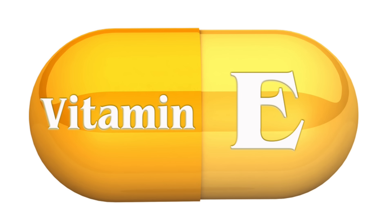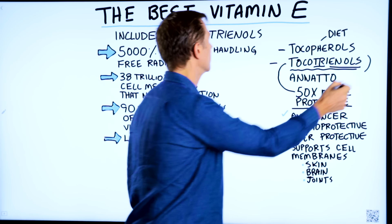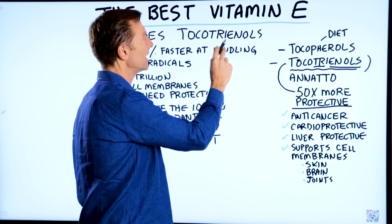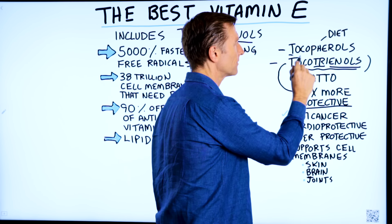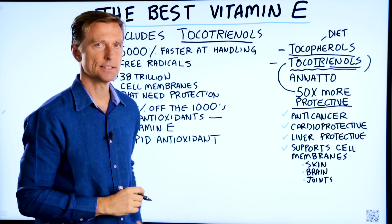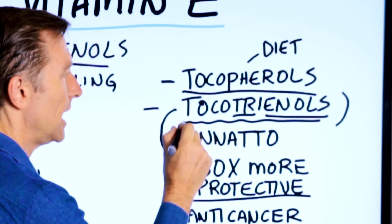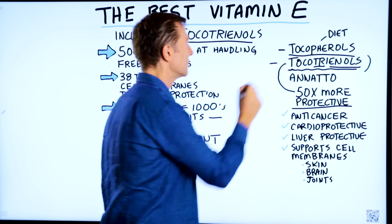The type of vitamin E that most people need more of are tocotrienols. They usually do not need the tocopherols — you can very easily get those from the diet. Tocotrienols are more difficult to get from the diet. Let me explain more about what these are specifically.